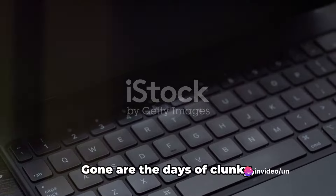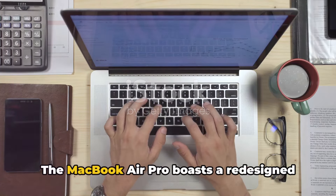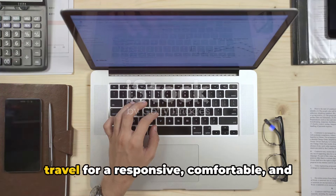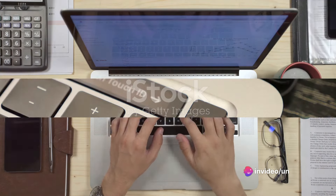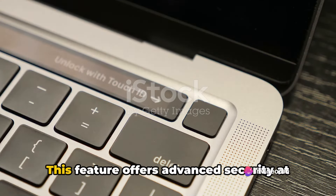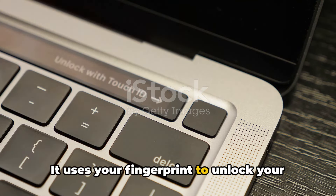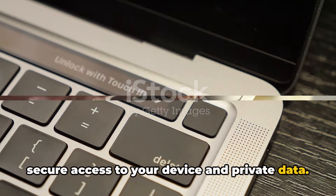Now, let's move on to the Magic Keyboard. Gone are the days of clunky, uncomfortable typing. The MacBook Air Pro boasts a redesigned scissor mechanism with a 1mm travel for a responsive, comfortable, and quiet typing experience. Then there's the Touch ID, which offers advanced security at your fingertips. It uses your fingerprint to unlock your MacBook Air Pro, allowing for quick and secure access to your device and private data.